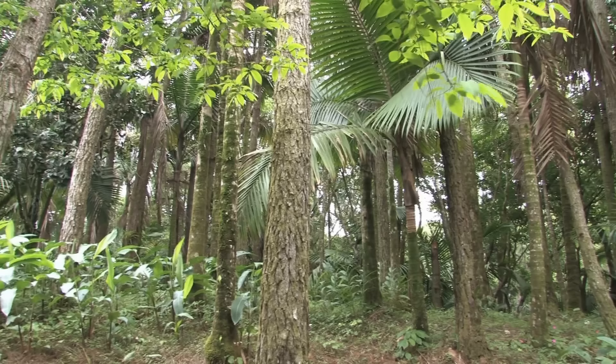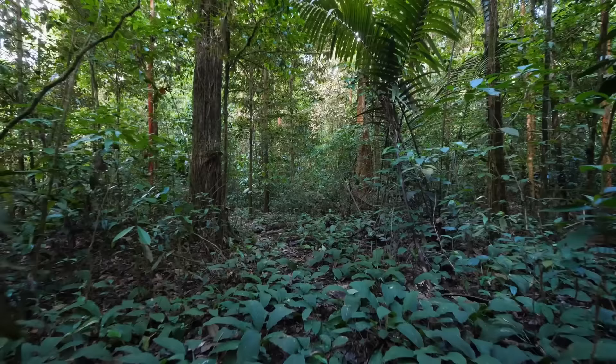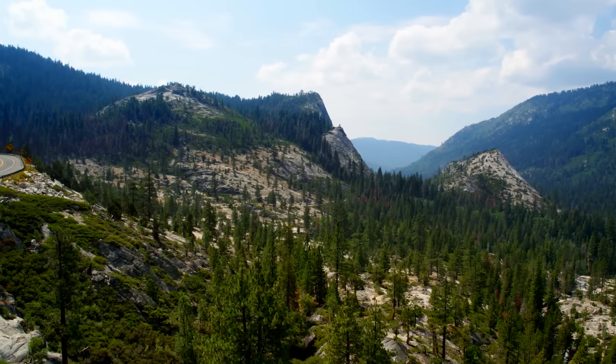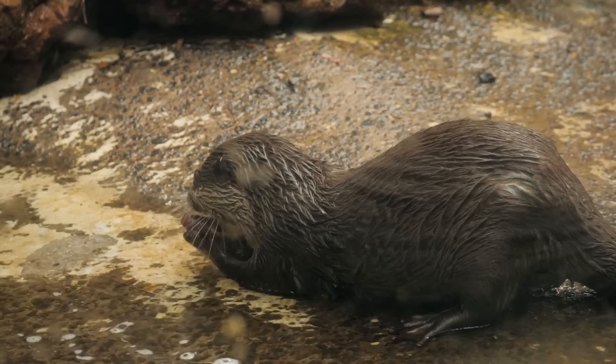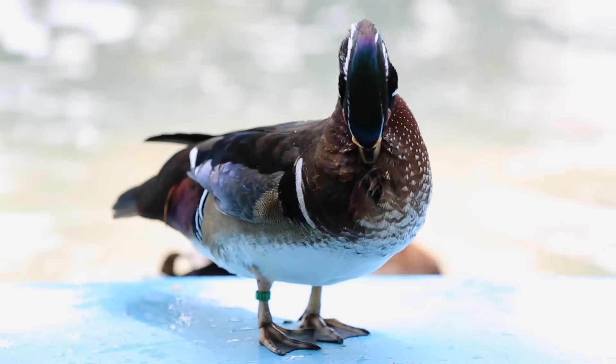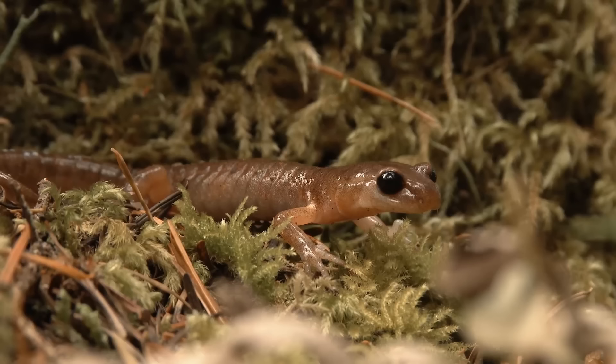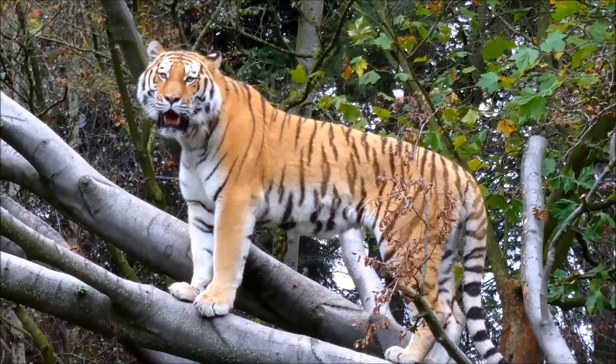Any ecosystem on earth can be found in North America, from the snowy tundras of Greenland to the tropics of Costa Rica. Along with the rich variety of animals, North America is home to an estimated 457 mammals, 914 birds, 662 reptiles, and more than 300 amphibians. North America includes the United States, Canada, Mexico, and Greenland, each with diverse ecological systems.